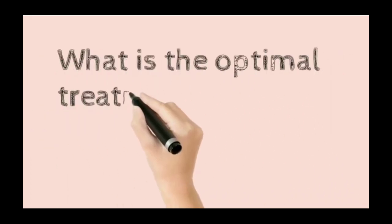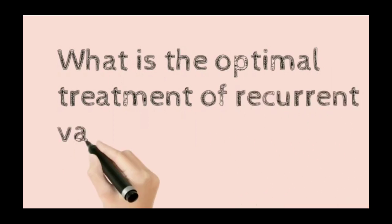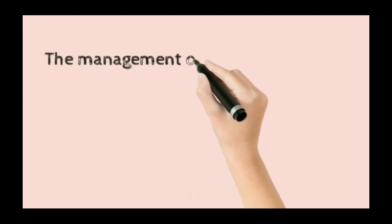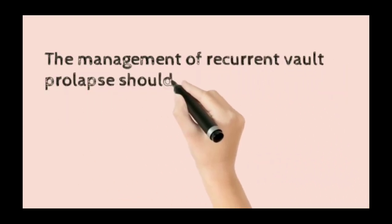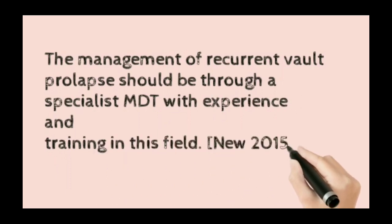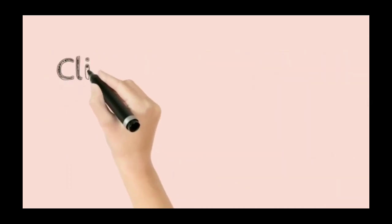The management of recurrent vault prolapse should be through a specialist MDT with experience and training in this field, according to the 2015 guideline.